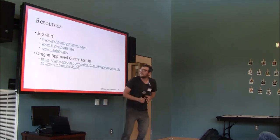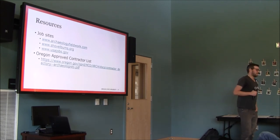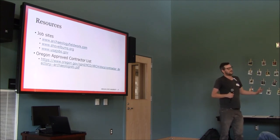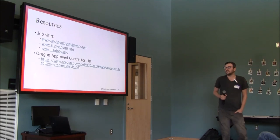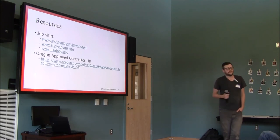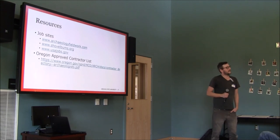Here are some resources — these are the three main job sites: Archaeology Fieldwork and shovelbums.org. The guy who runs shovelbums.org is Arjo Brandon, who is kind of a giant in the community. He does a lot of research on the field, surveying workers to see how much people are making and what conditions are like in different parts of the country. He recently finished a long project examining sexual harassment in the field — something the industry is still struggling with but getting better at.